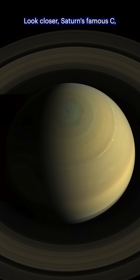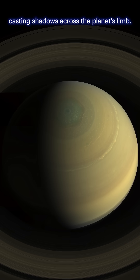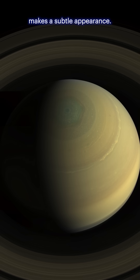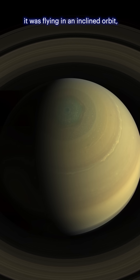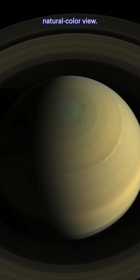Look closer. Saturn's famous C, B, and A rings are all visible, casting shadows across the planet's limb. Even the elusive F ring makes a subtle appearance. And Cassini? It was flying in an inclined orbit, soaring above the poles to deliver this extraordinary natural color view.